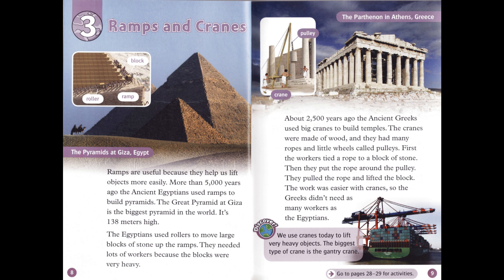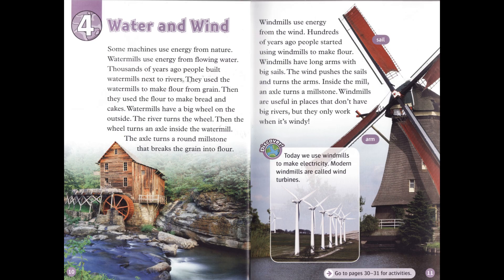First, the workers tied a rope to a block of stone. Then they put the rope around the pulley. They pulled the rope and lifted the block. The work was easier with cranes, so the Greeks didn't need as many workers as the Egyptians. Discover! We use cranes today to lift very heavy objects. The biggest type of crane is the gantry crane.